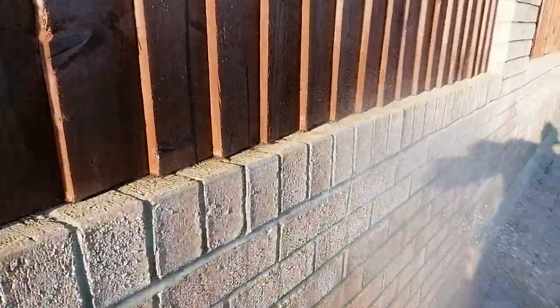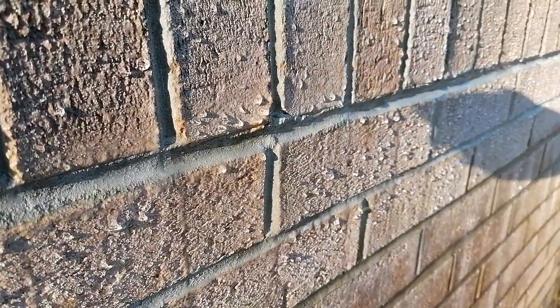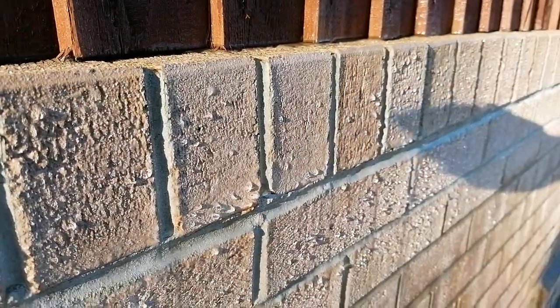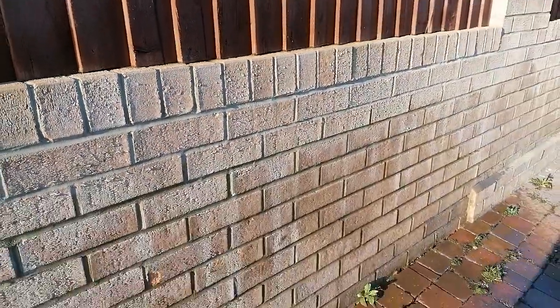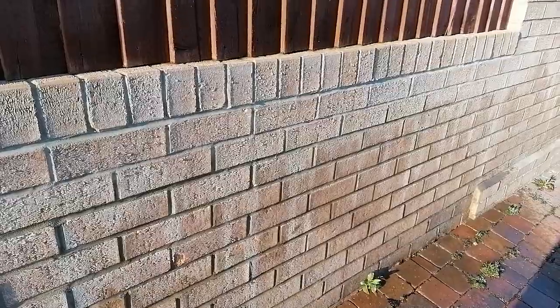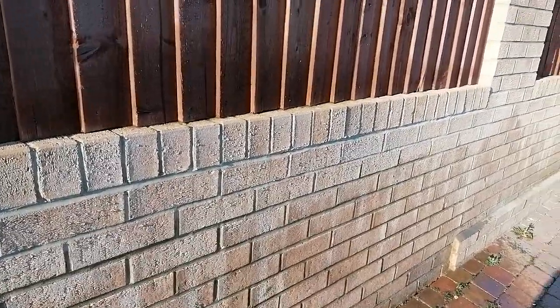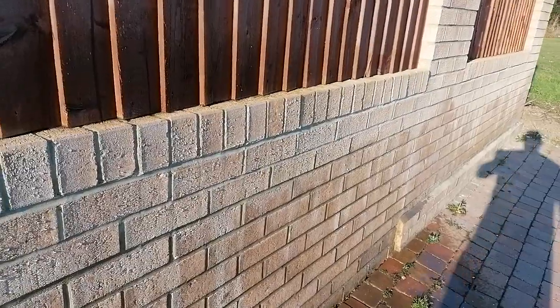Realistically, how effective are these? I can't speak for all of them, but I can certainly speak for this Storm Dry, which is a Safeguard product — extremely effective. And if you stand back you can see the difference it's made already to the brickwork below those top three or four courses, where that water is just basically beading on the surface.